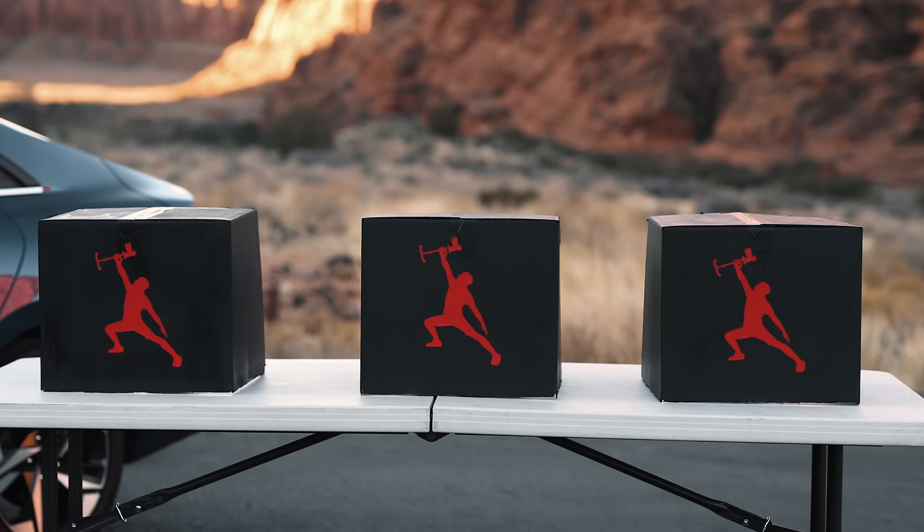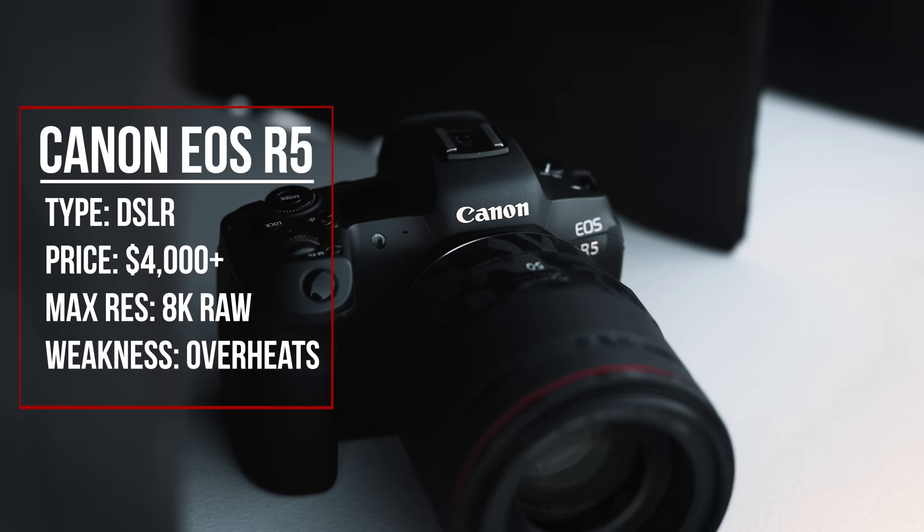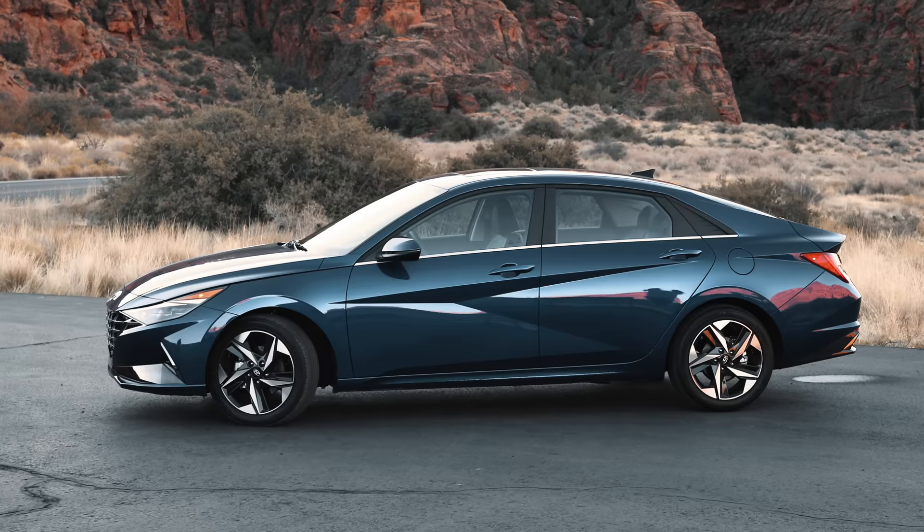So behind us we have three boxes with three different cameras: a thirty thousand dollar RED cinema camera, the four thousand dollar Canon EOS R5, and the all new fourteen hundred dollar iPhone 12 Pro Max. We're about to choose a box at random and whatever camera is under that box is the camera we are going to be using this entire week to shoot our content.